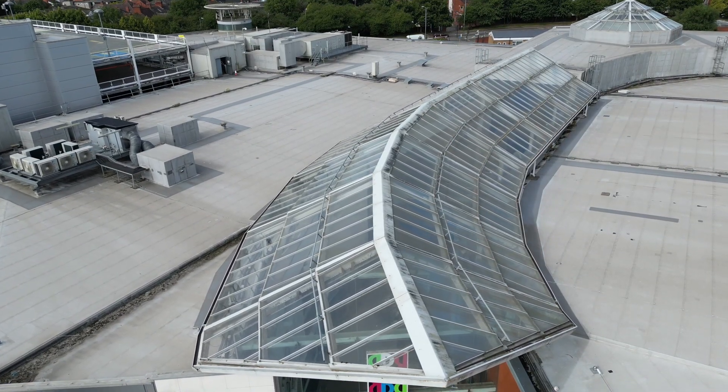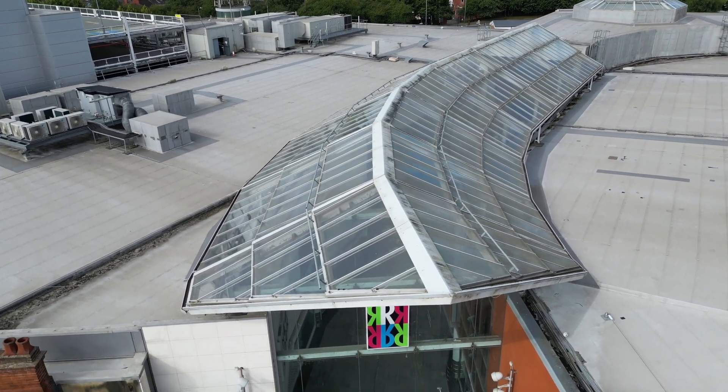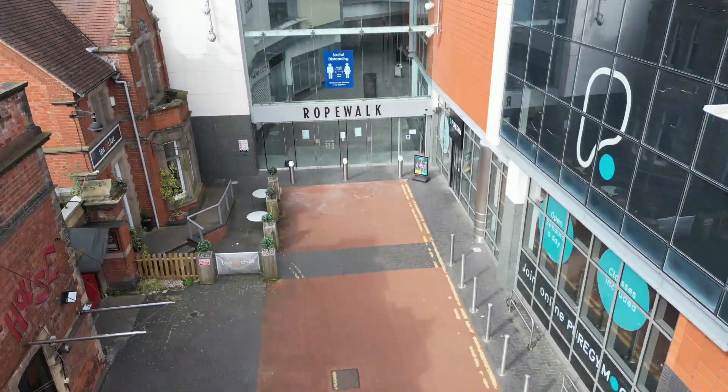On to another new build, and this is a curved roof which is probably giving it away already. Yep, it's the Rope Walk.